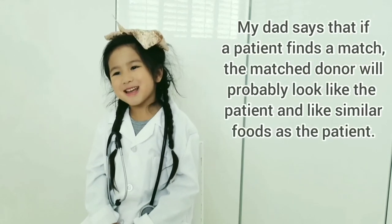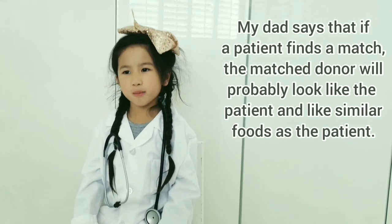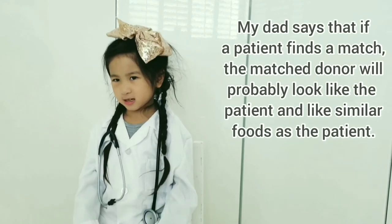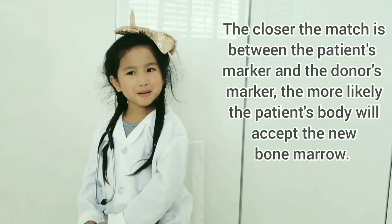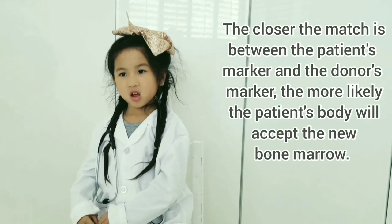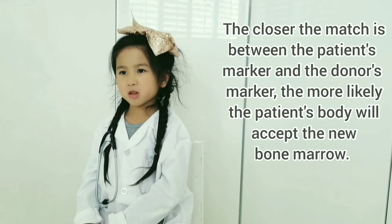My dad says if a patient finds a match, the matched donor will probably look like the patient and eat similar foods. The closer the match between the patient's marker and the donor's marker, the more likely the patient's body will accept the new bone marrow.